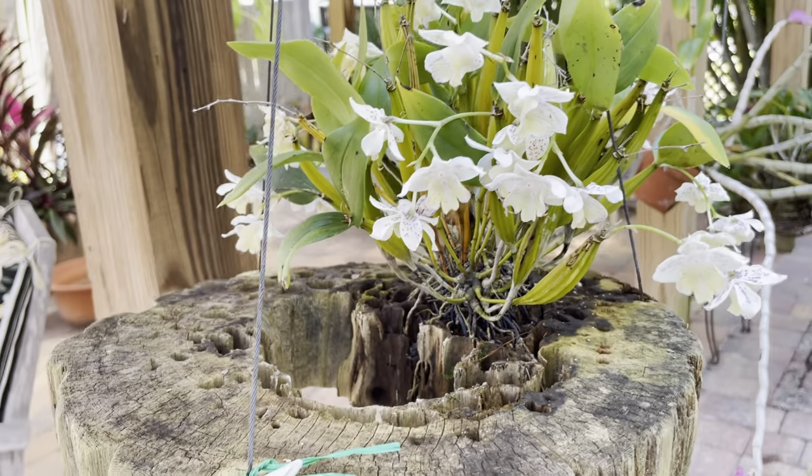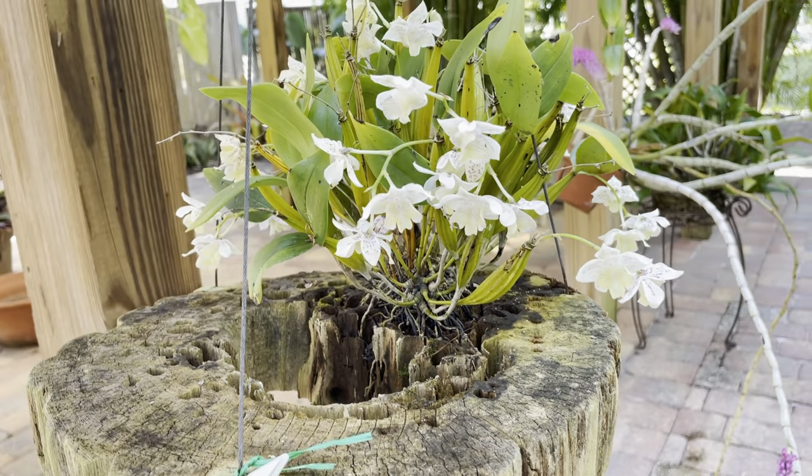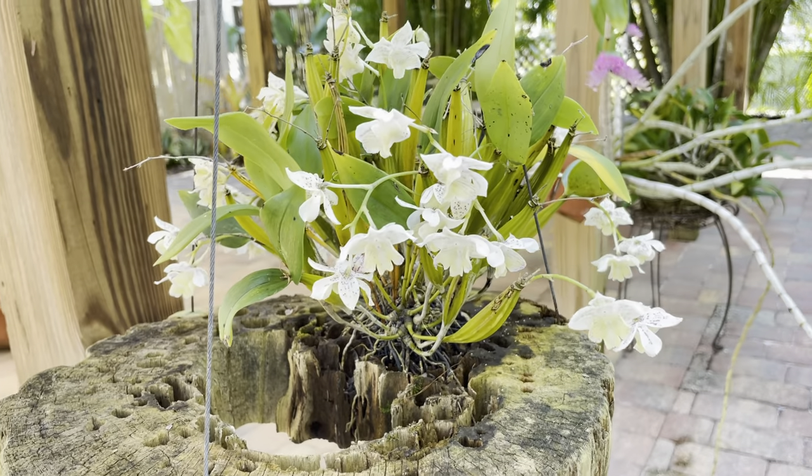I've had it mounted on this piece of cypress for over 10 years, and she blooms every year for me.